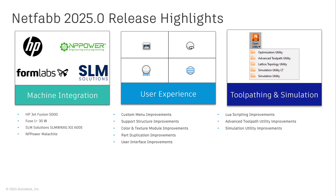Our development teams also focused on general usability improvements within the Color and Texture module as well as the Support Structure module. Additionally, we improved the performance and several key functionalities of our advanced toolpath utility as well as the simulation utility.